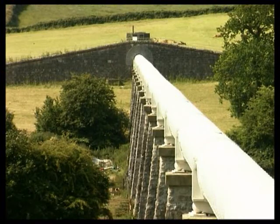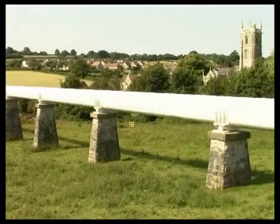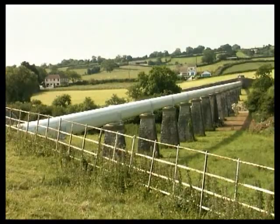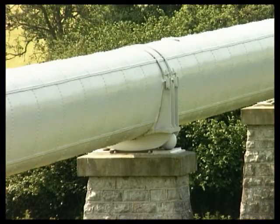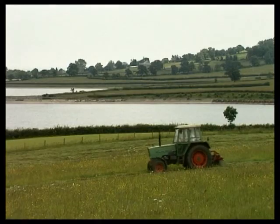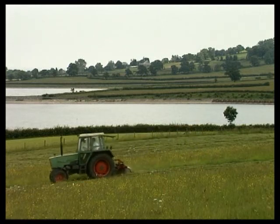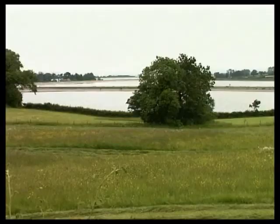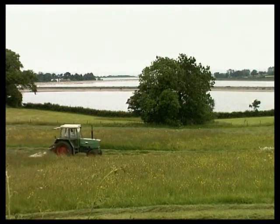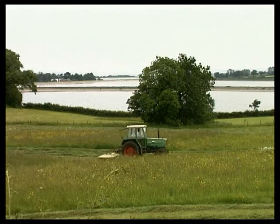To cope with the local terrain, Victorian engineers had to construct some of the pipeline above ground level. The design had to allow for problems of thermal expansion and contraction which occur throughout the year. On arrival at the treatment works, the water is allowed to stand in large tanks so that some of the waterborne particles can settle as sediment. This process can take several weeks.